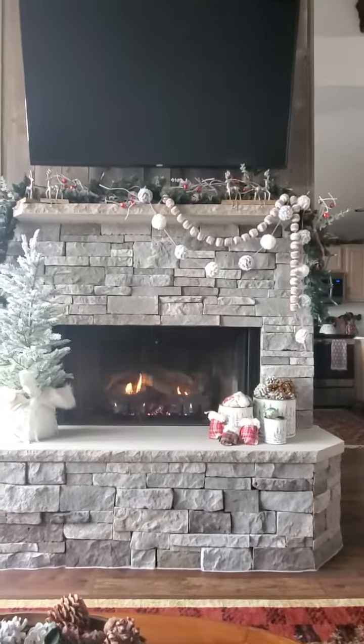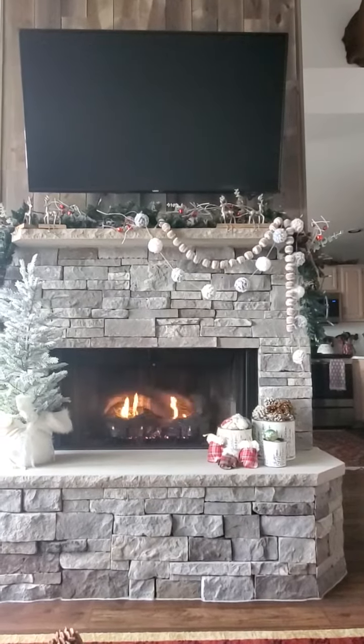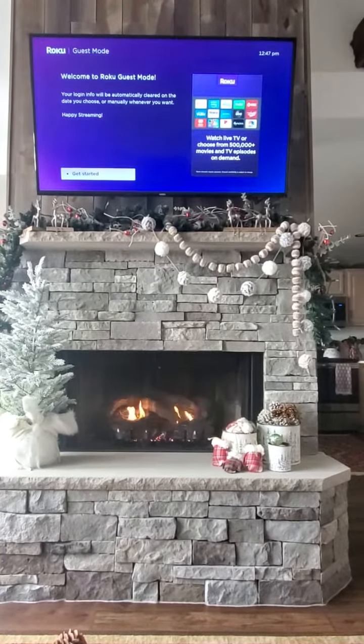All you do when you come in is you hit the on button, the TV will start up, and you'll come to this screen. It says welcome Roku guest mode, happy streaming.